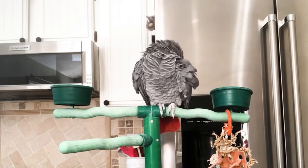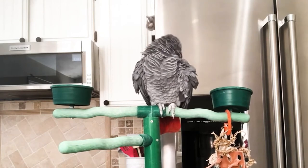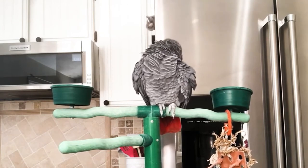Feathers serve the purpose of supporting flight. They also help to control body temperature and to waterproof the bird, and they're a very important factor in attracting a healthy mate.